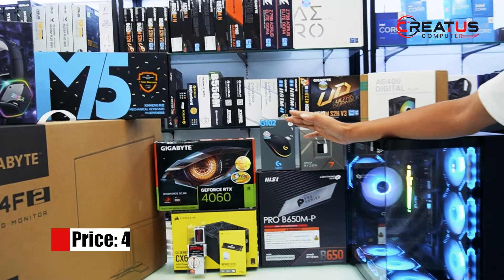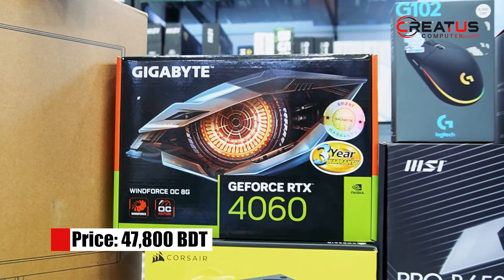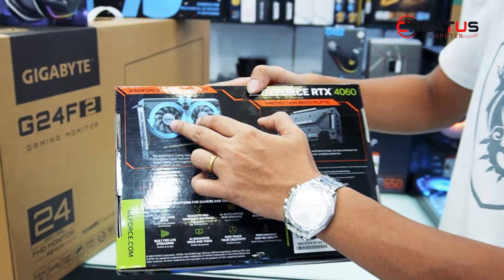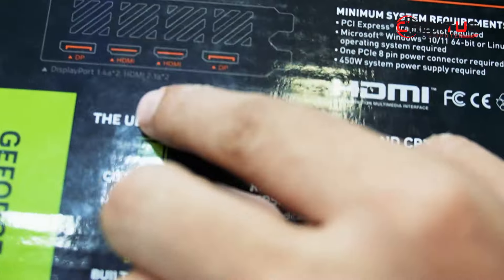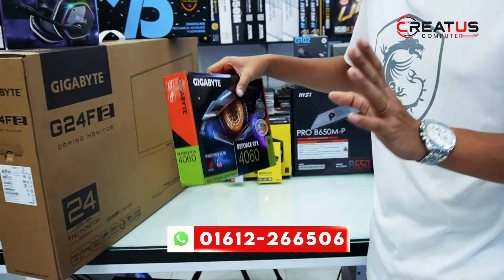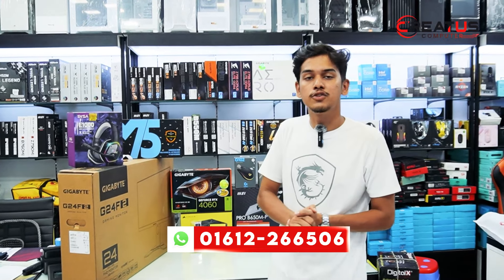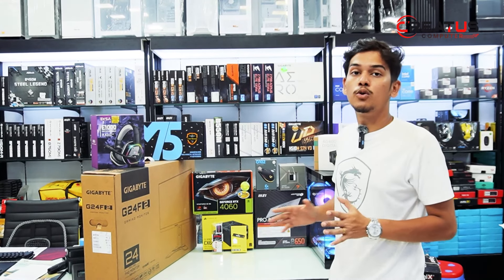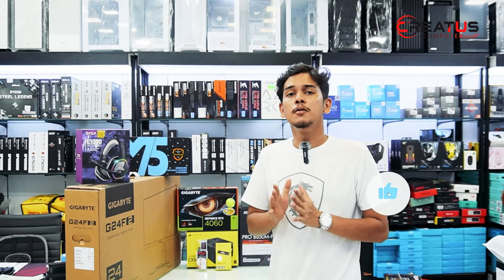We have the graphics card — Gigabyte GeForce RTX 4060 Windforce OC 8GB Edition. It features a dual fan setup with good airflow, plus two HDMI ports and two display ports. The RTX 4060 is equivalent to the older 3060 Ti in the market. This GPU handles gaming, editing, and rendering perfectly and smoothly.